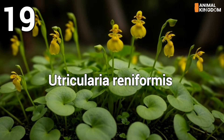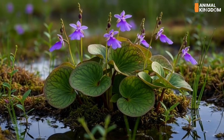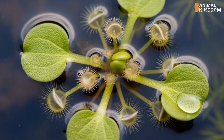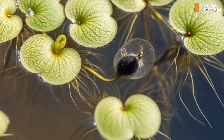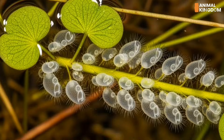Number 19: Utricularia reniformis, the bladder ambusher. Deep in wetland habitats, this bladderwort uses vacuum traps. Tiny bladder-like sacs create pressure differences that trigger when prey touches sensitive hairs. In just milliseconds, the unsuspecting victim is sucked in, crushed by water flow, and digested within the trap's sealed chamber.